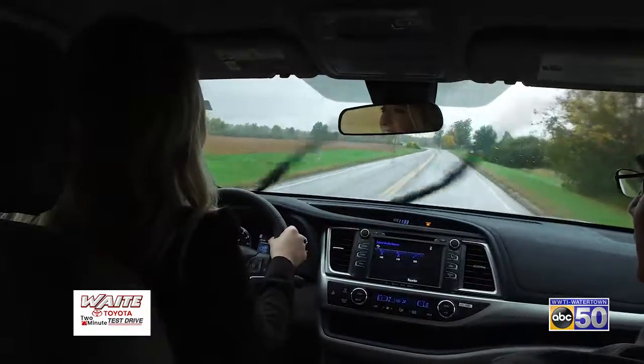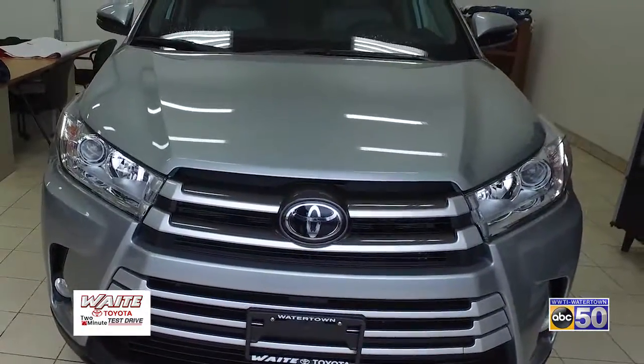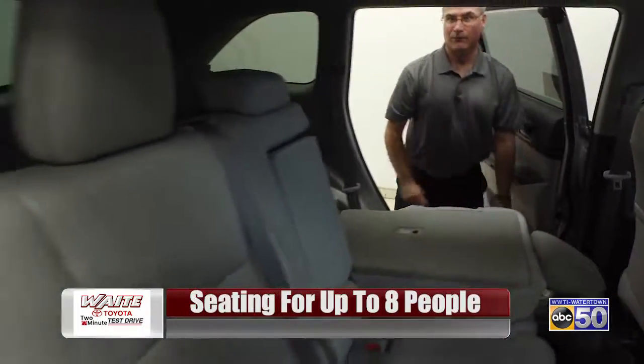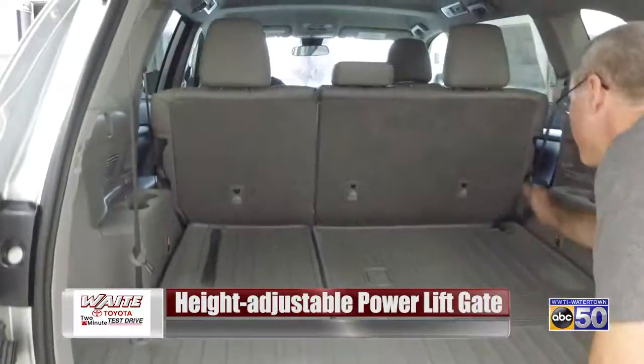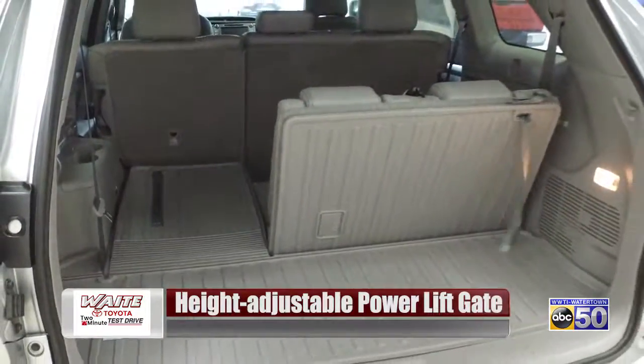So what kind of person is this a good car for? It's good for a family. This is an eight-passenger Highlander all-wheel drive. If you have kids and they play soccer or do after-school activities, you've got kids and their friends that come along with you, so now you can take other people's children along with them.